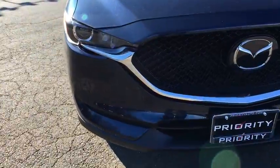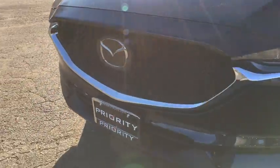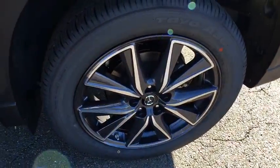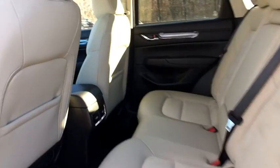Overhead console, panic alarm, driver vanity mirror, tilt steering wheel, front bucket seats, rear window wiper. Take this vehicle for a spin and see why so many shoppers are now proud owners.